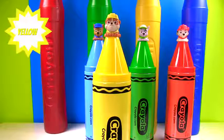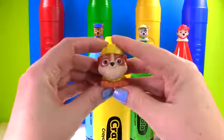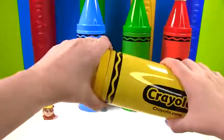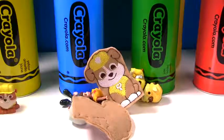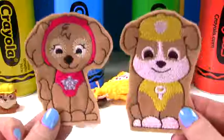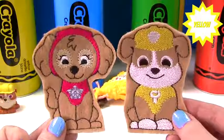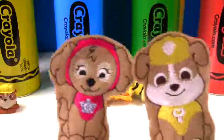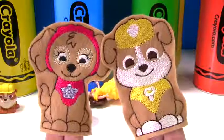Up first we have a yellow crayon with Rubble up top. Let's give him a big squish. What's inside our yellow crayon? We have a Skye and a Rubble puppet. Which one of these wears yellow? That's right, Rubble. And what color does Skye wear? That's right, Skye wears pink.